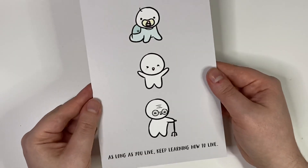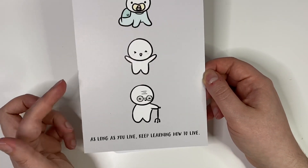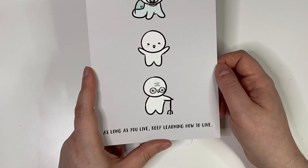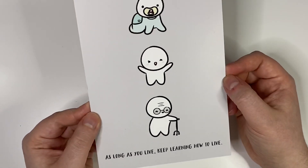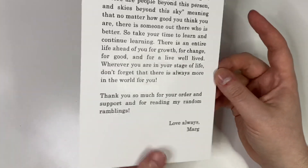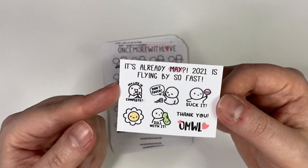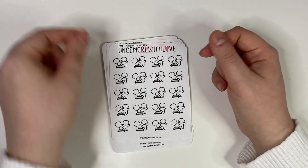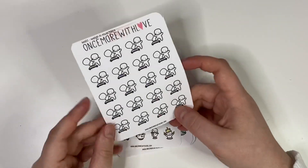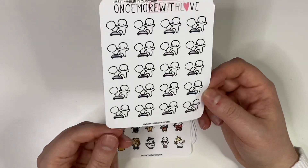I wasn't going to order from Mark because I did a massive order at Black Friday, but there's stuff here I genuinely needed - I use her stickers a lot more than I used to and had gone through quite a lot of my sheets. Then she did a Mother's Day sale with 15% off, which in Once More With Love terms is quite a lot of money off. It comes with this really cute journaling card - 'As Long as You Live, Keep Learning How to Live' - and a message from Mark on the back.